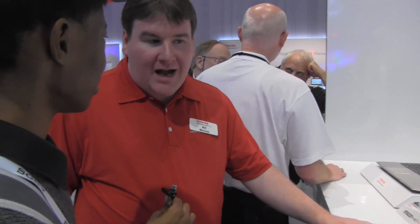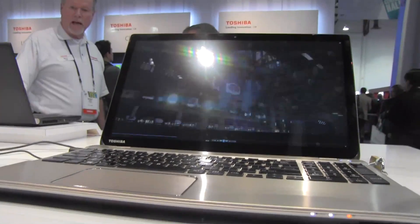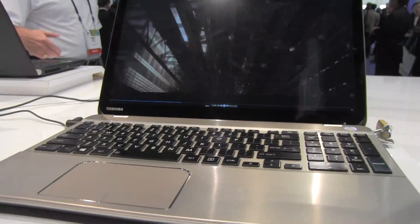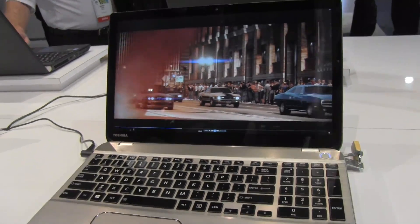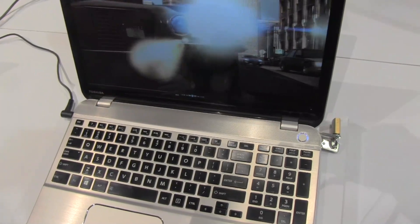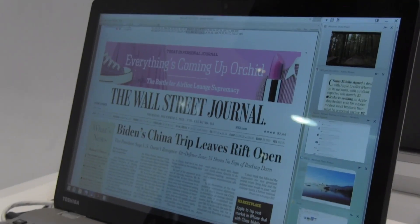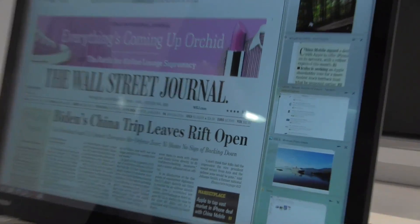We've seen 4K TVs for a while, but now we wanted to bring it to laptops. That's going to be great for watching movies in 4K on your laptop, great for working with digital pictures if you take a lot of high-resolution pictures, and it gives you a fantastic text experience. The text on a page is sharper than ever before — even really small-sized text is sharp and crisp, giving you a great high-resolution experience.